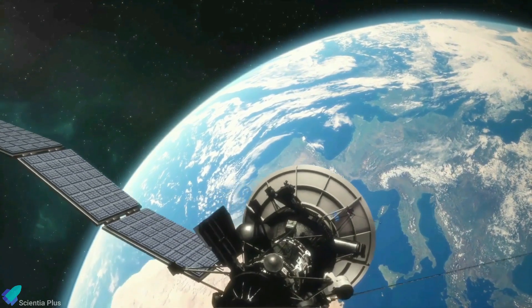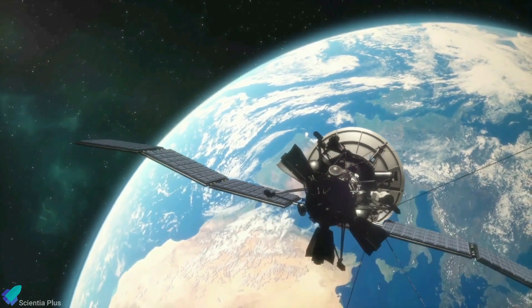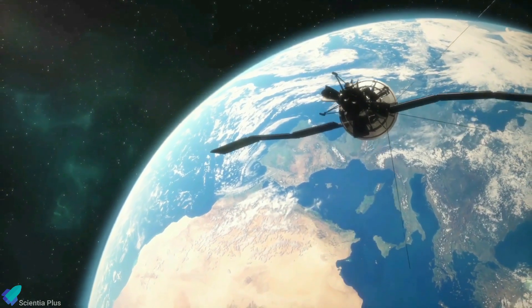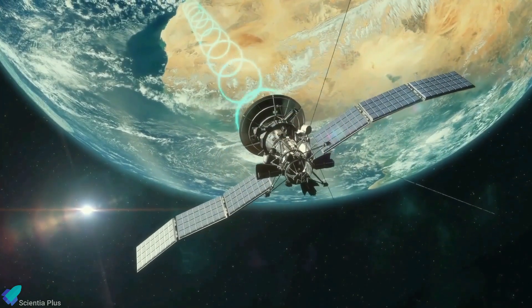The 163-kilogram performance verification satellite will help scientists prepare to launch more satellites in the future by testing satellite components and transmitting its trajectory data to Earth. Seventy minutes after liftoff, Nuri succeeded in its mission of placing the satellites into a 700-kilometer orbit above the Earth.